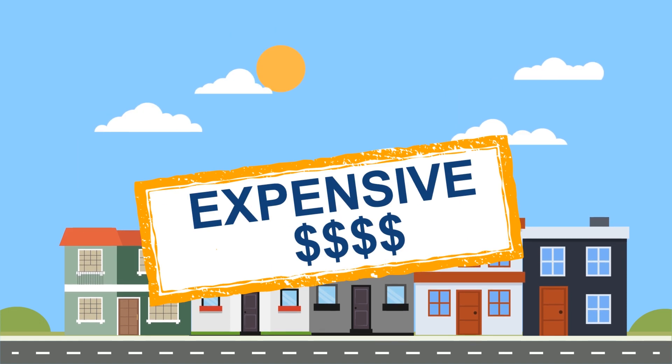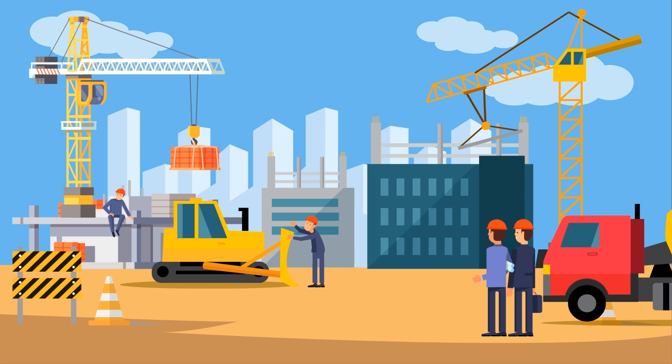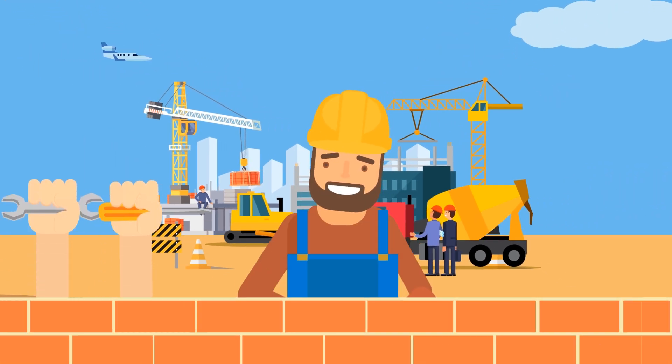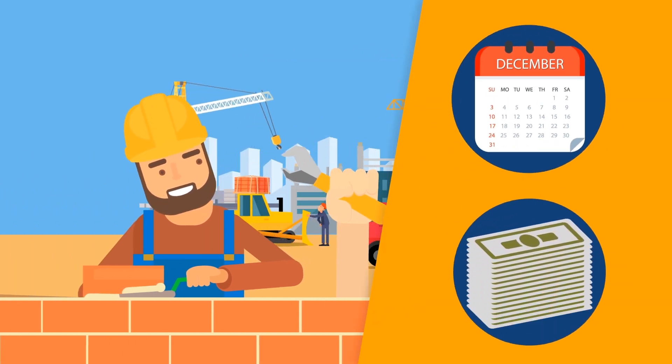Why are buildings so expensive? Because buildings are one of the last products in our modern world built by hand and not in a factory. Buildings are built on-site by hand because of their size — a slow, wasteful, and expensive process.